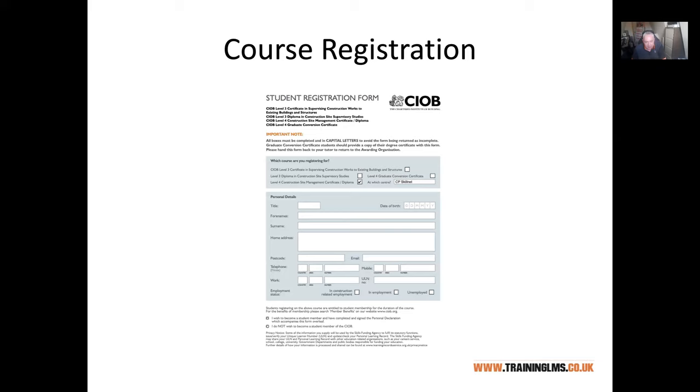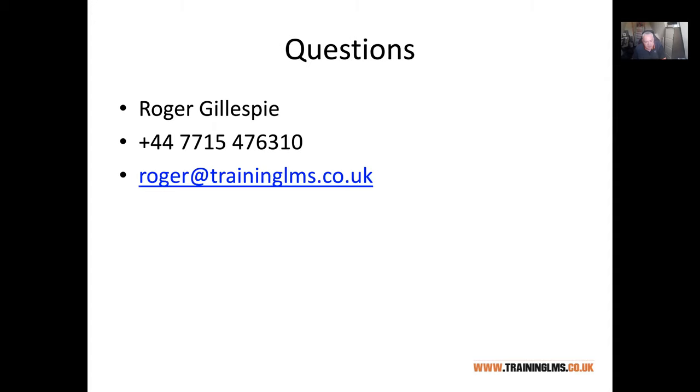You will be emailed a student registration form if you haven't already got it — please complete it and get it back to Liz at Construction Professionals Skillnet as quickly as possible. The sooner we get it, the sooner we can get you registered and give you access to the materials. If you've got any questions at any time, just give me a text or drop me an email — you don't need to wait for the course to start. I look forward to seeing you at the start of the course.